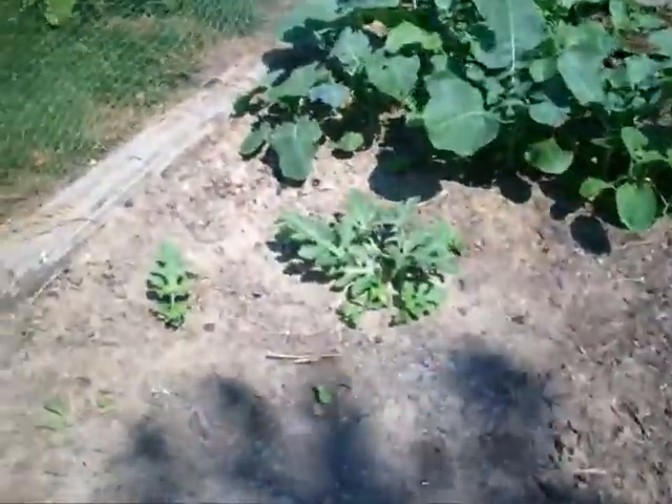My watermelon and basil, and there are a couple of new watermelon plant seedlings that have come up.